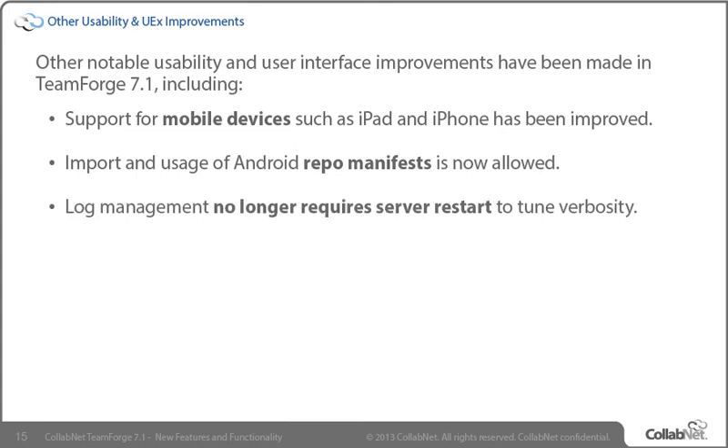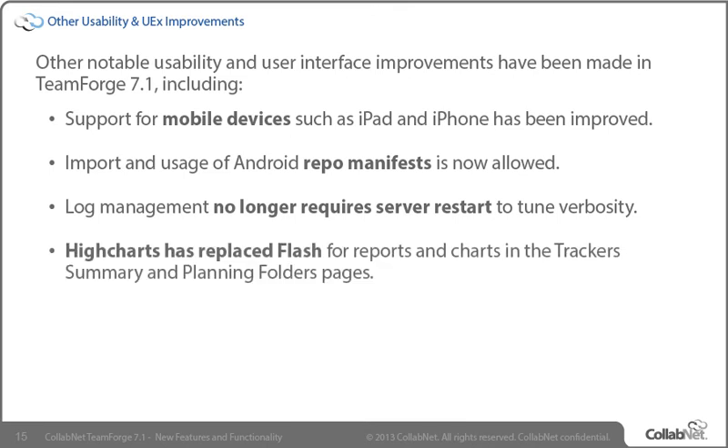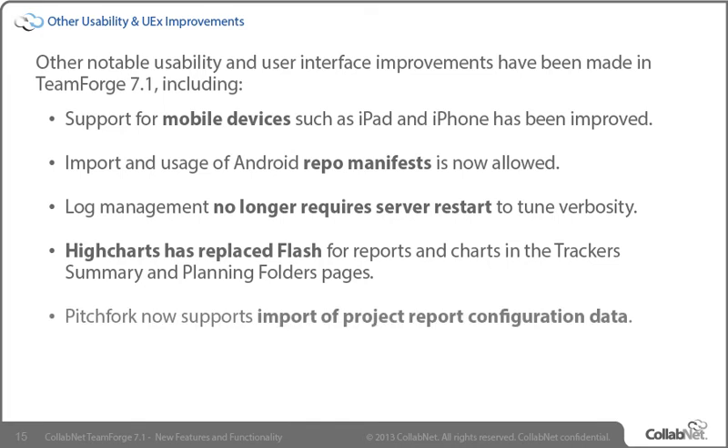TeamForge writes a lot of data to log files, and while you've always been able to tune the verbosity of those logs, such a change previously required a restart of the application to take effect. Now, in TeamForge 7.1, you can manage log verbosity on the fly via the web UI without requiring a server restart. TeamForge 7.1 now uses HiCharts instead of Flash, so you no longer have to download the latest Flash Player to view your project's reports, charts, and metrics. Pitchfork is a simple project exporter/importer which has been used to import templates into new instances of CollabNet TeamForge and which now allows the inclusion of report configuration data in that export/import process.